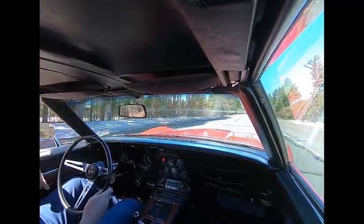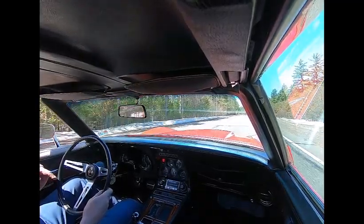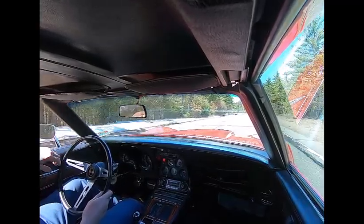I've set the valve lash on it and tuned it — it's a really strong running car. This is what makes these LT1s really fun to drive.